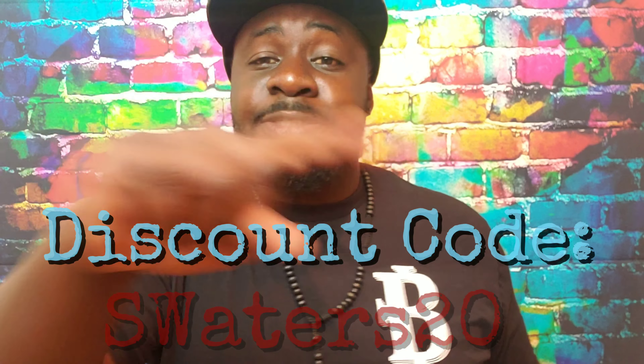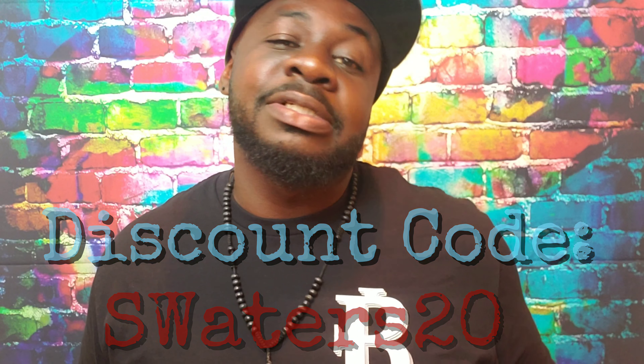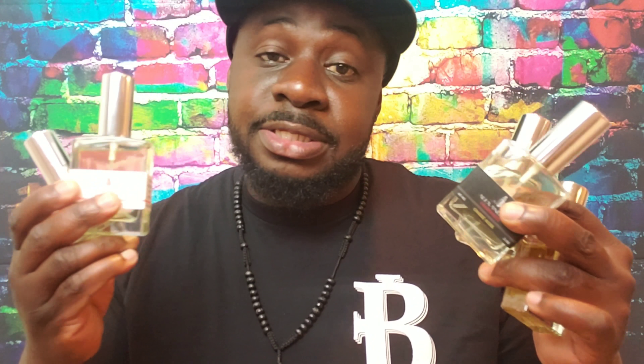I almost forgot — I talked with Hany not too long ago and he said he'd hook my viewers up with something. He gave me a discount code for 20% off: use code S-WATERS, my little signature. Hopefully you guys use this to save some money on these great fragrance interpretations. Let me know what you think when you get them — they're all great scents, but at the end of the day it's still scented water.